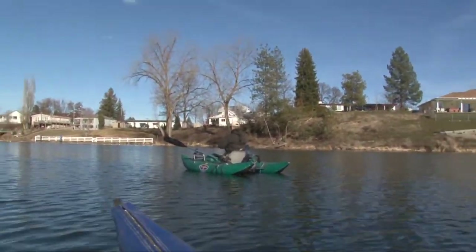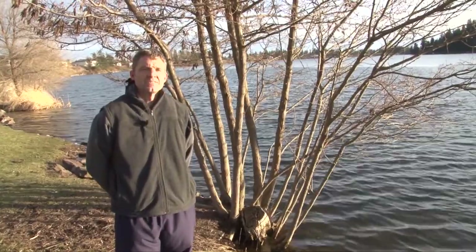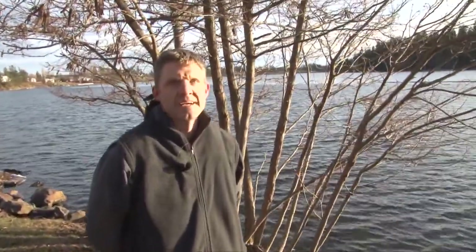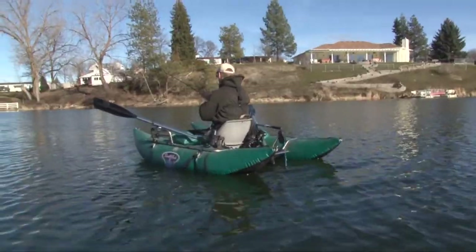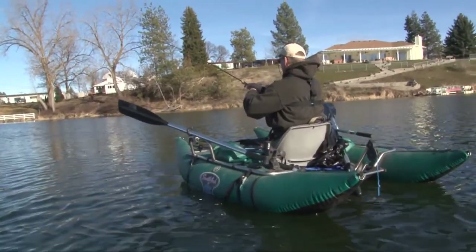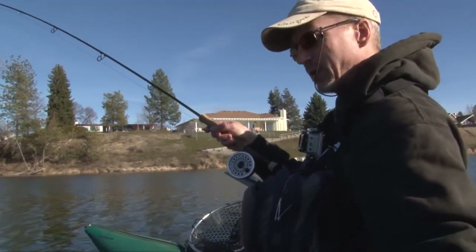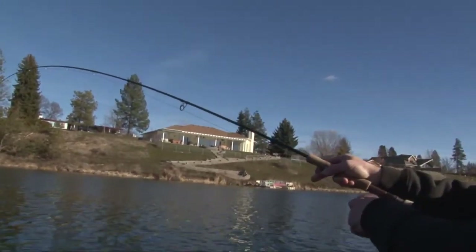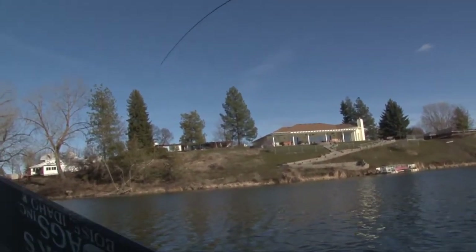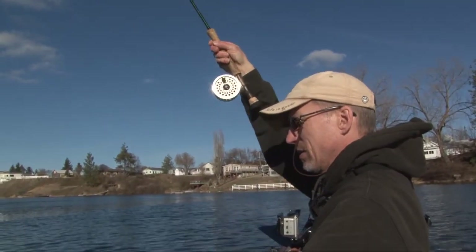Oh, fish on — nice! Yeah, that was weird. Steve's basically catching all the fish today, so I'm just filming Steve again. I can tell it feels fairly heavy — I don't know if it's as big as that last one but it feels like a pretty heavy fish. I'm glad I have 3x tippet on today — wow, another nice bow. Crazy.